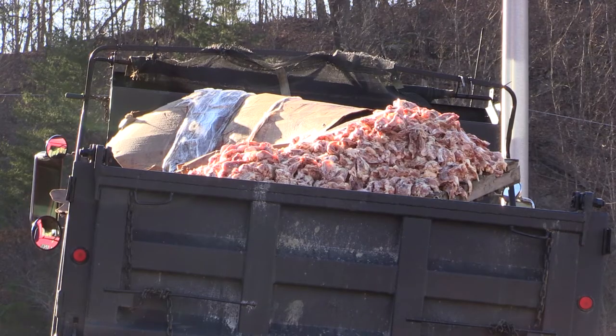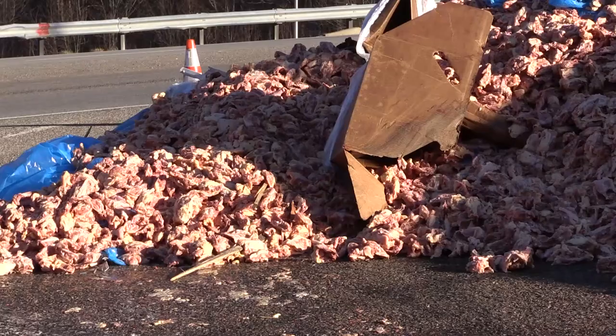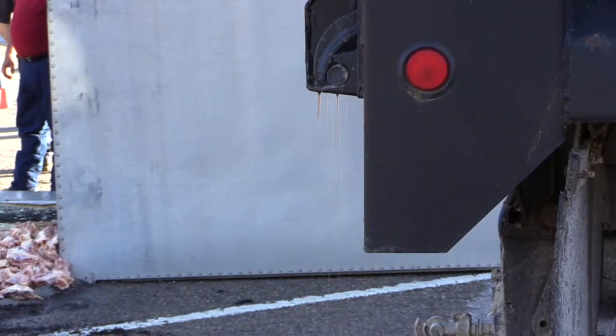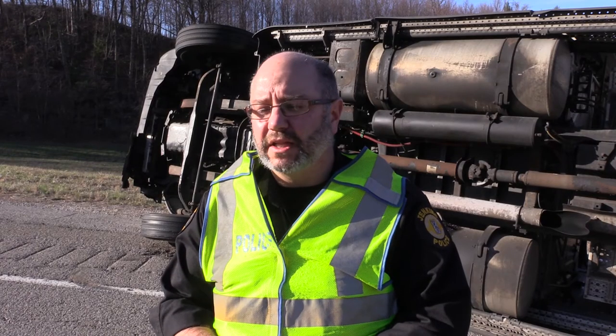As far as any kind of environmental hazard, as you can tell, EPA was here — but we had to give them a call because of some of the fluids and stuff. But at this time, they're saying there's no life threat, health hazard, or anything like that.